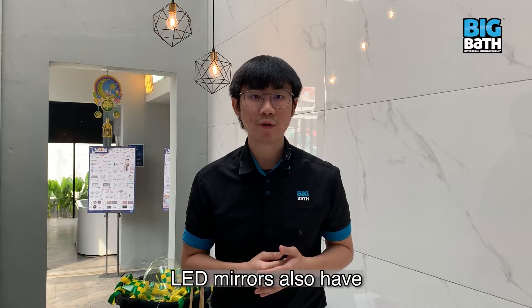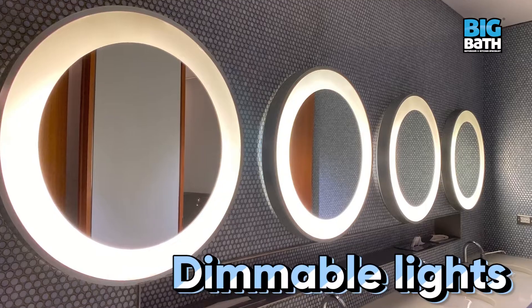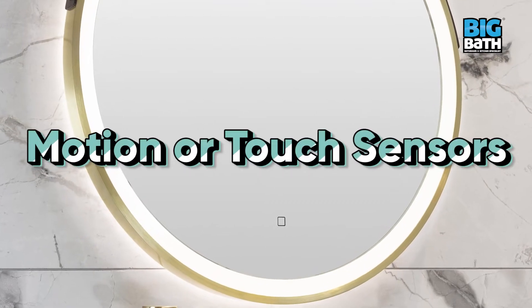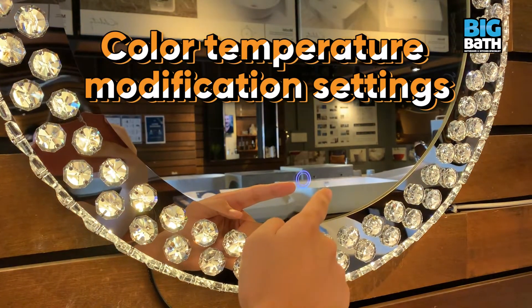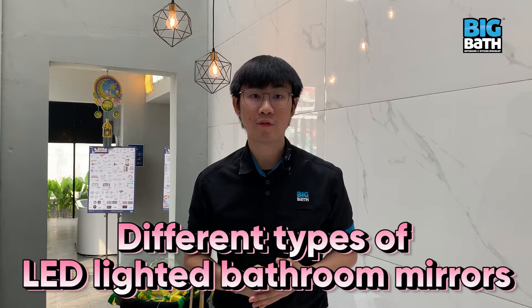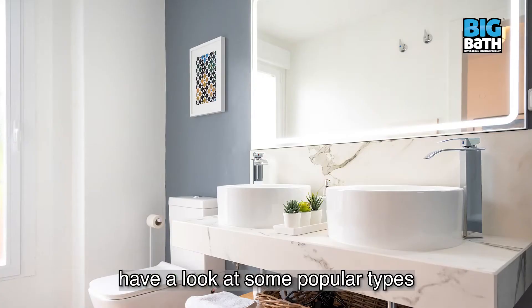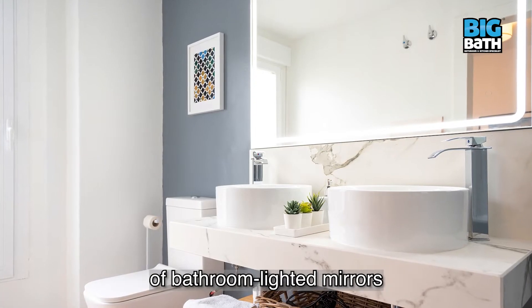LED mirrors also have a lot of different features like defogging or demisting function, dimmable lights, motion or touch sensor, color temperature modification setting, and more. Today, we're going to talk about different types of LED lighted bathroom mirrors. So let's get started and have a look at some popular types of bathroom lighted mirrors.